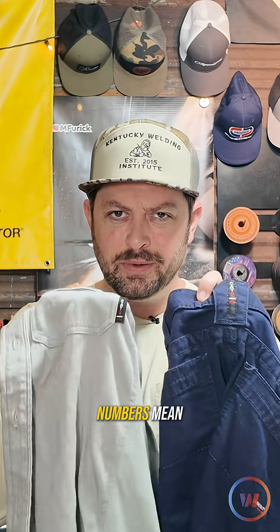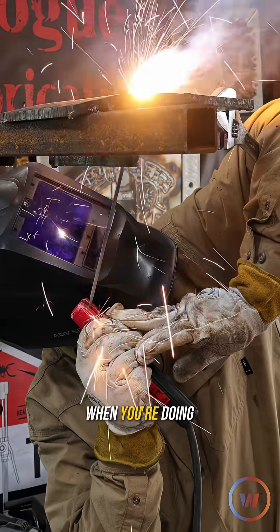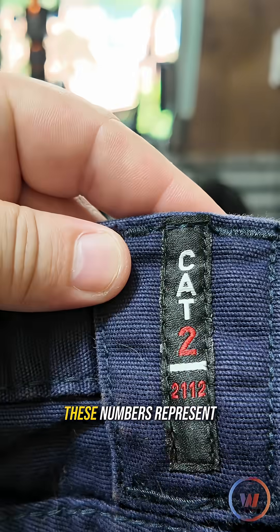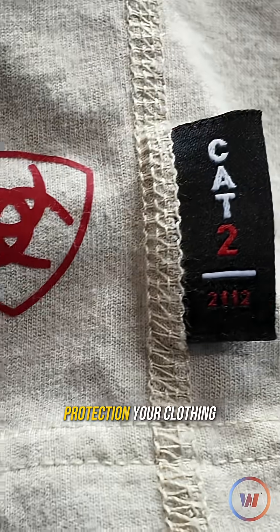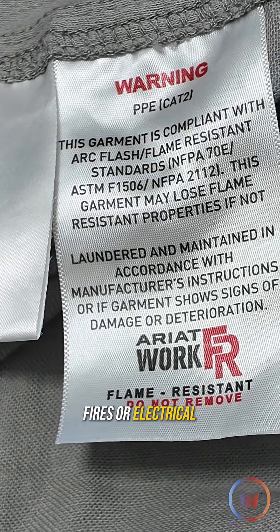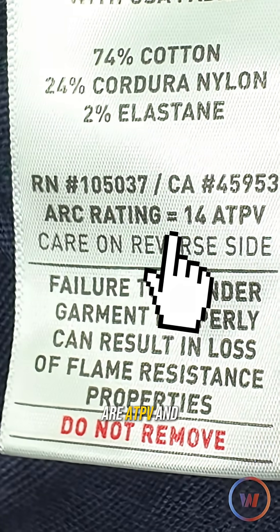Have you ever wondered what these numbers mean on the FR clothing that your boss requires you to wear when you're doing welding or hot work? These numbers represent the level of protection your clothing provides against flash fires or electrical arcs. The two key ratings you'll see are ATPV and CAT.